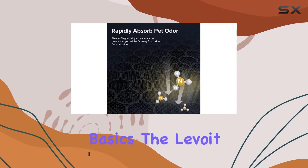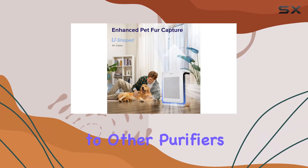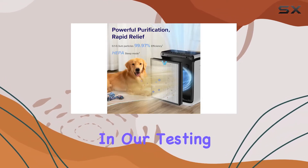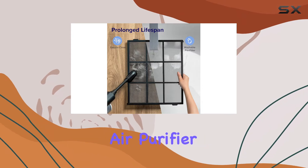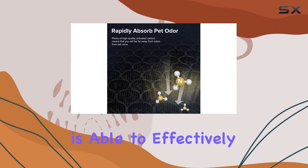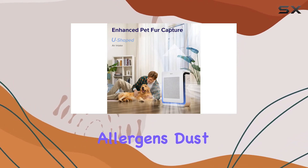Let's start with the basics. The Levoit Vital 200S is a similar size to other purifiers in its class, and it delivers impressive performance. In our testing, we found that it matched the Kauai AirMega AP 1512HH Mighty, which is a top-rated air purifier in terms of performance. The Levoit model is able to effectively clean the air in a room, removing allergens, dust, and odors.